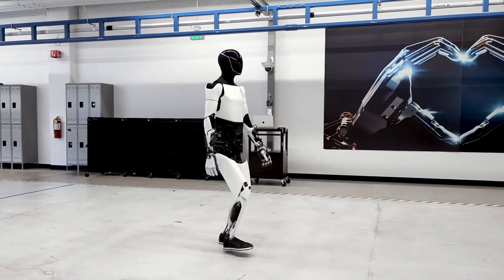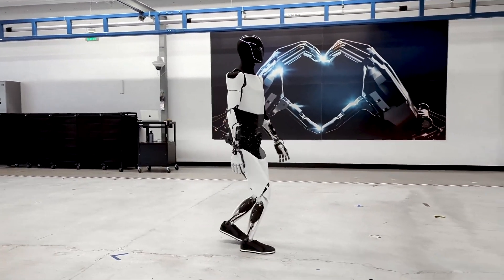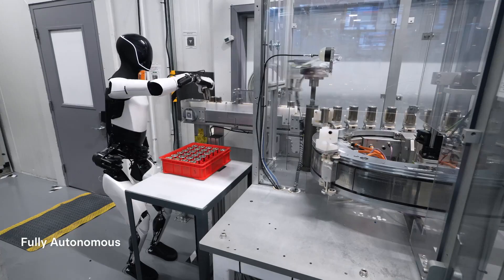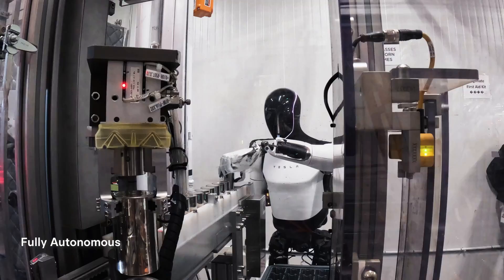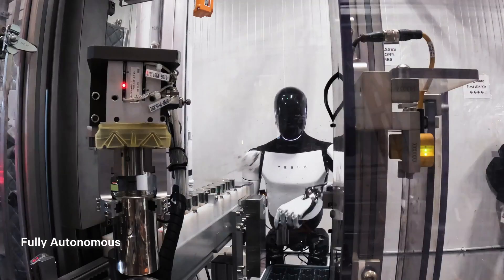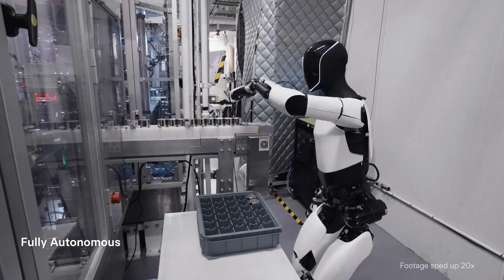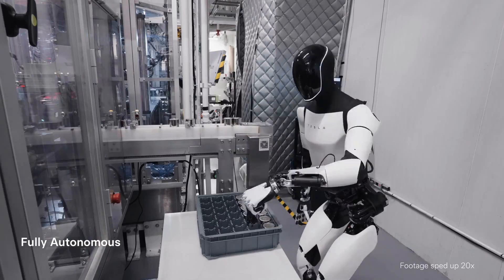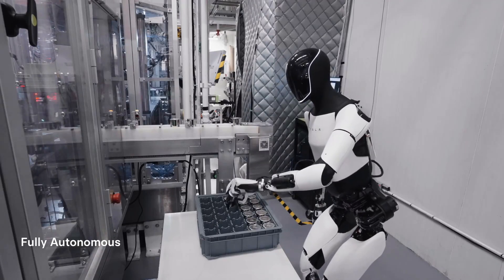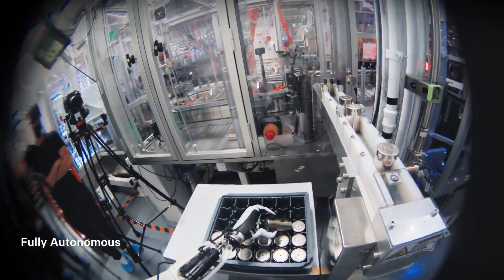There are many things you will be surprised about in this video about this robot. Tesla Chief Elon Musk has shared new footage of the company's humanoid Optimus robot, along with an update on how development of the robot is progressing. The video, shown during Tesla's annual stockholder meeting on Thursday, shows Optimus walking at a steady pace and performing a task autonomously at a Tesla factory, placing battery cells into crates.